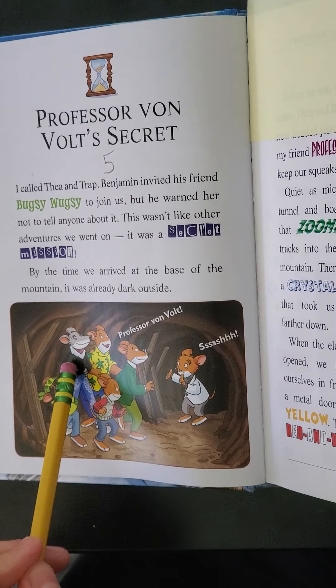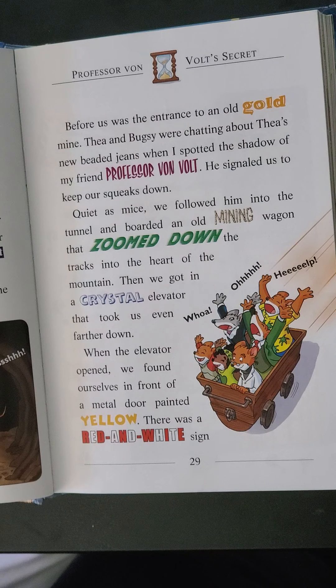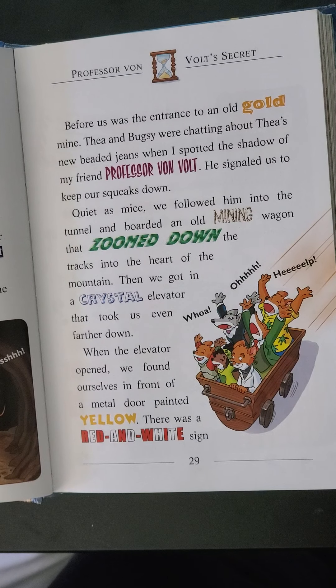Professor Von Volt! So here's Professor Von Volt, Geronimo our main character, Cousin Trap, Sister Thea, nephew Benjamin, and Benjamin's friend Bugsy Wugsy. Before us was the entrance to an old gold mine. Thea and Bugsy were chatting about Thea's new beaded jeans when I spotted the shadow of my friend Professor Von Volt. He signaled to us to keep our voices down — quiet as mice. That's an expression that works very well here since they are mice. We followed him into the tunnel and boarded an old mining wagon that zoomed down the tracks into the heart of the mountain.